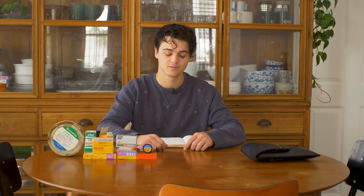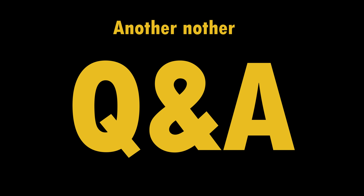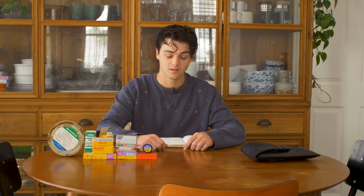Hi there. Will here, and today is Q&A part three — or perhaps another Q&A. On a technical level I've actually recorded this in full like three times now and just haven't liked how it turned out, so hopefully this is the one.